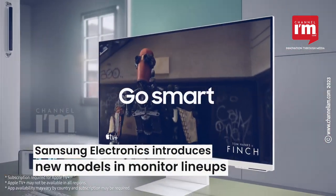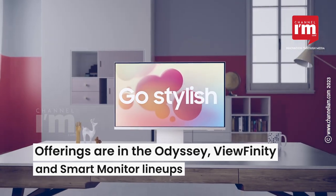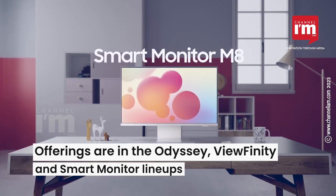Samsung Electronics announced new models in the monitor lineup. The new offerings are in the Odyssey, Viewfinity, and Smart Monitor lineups.